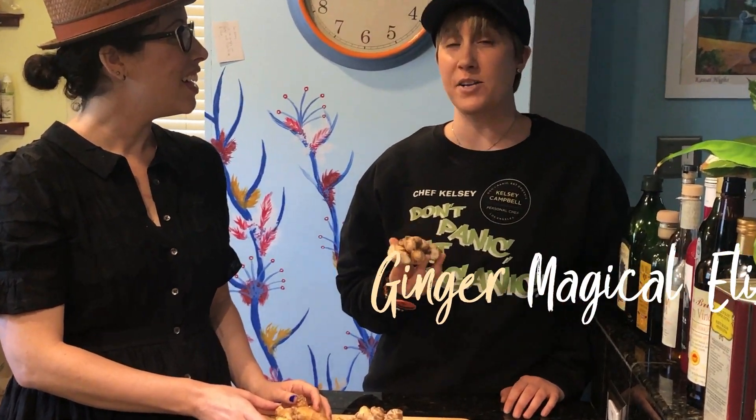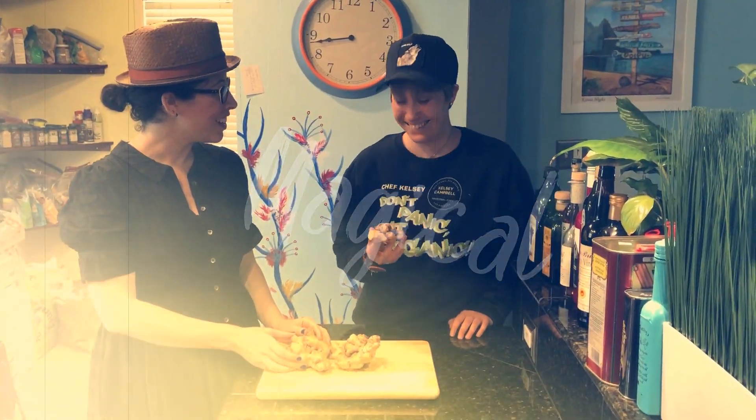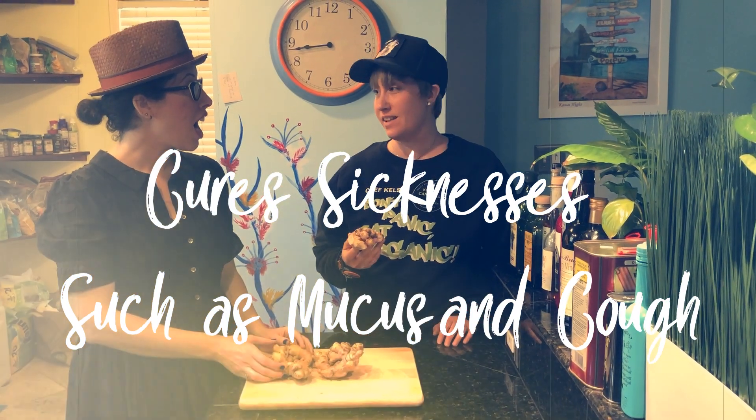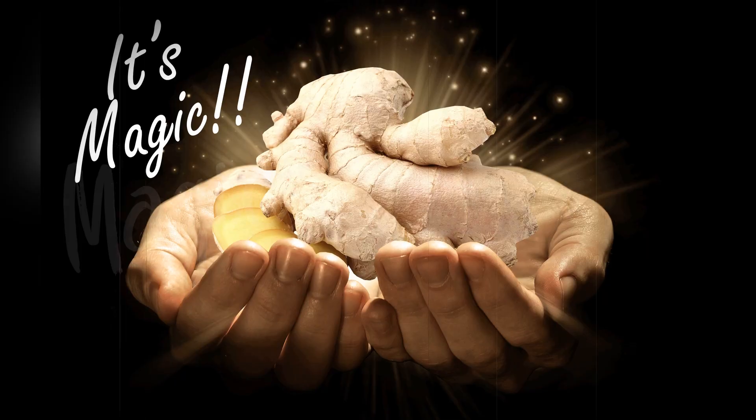The second recipe is a ginger magical elixir juice. What makes it magical? It cures you from any and all sicknesses, basically. Yeah, sign me up. The mucus, the cough — magic. It's magic.